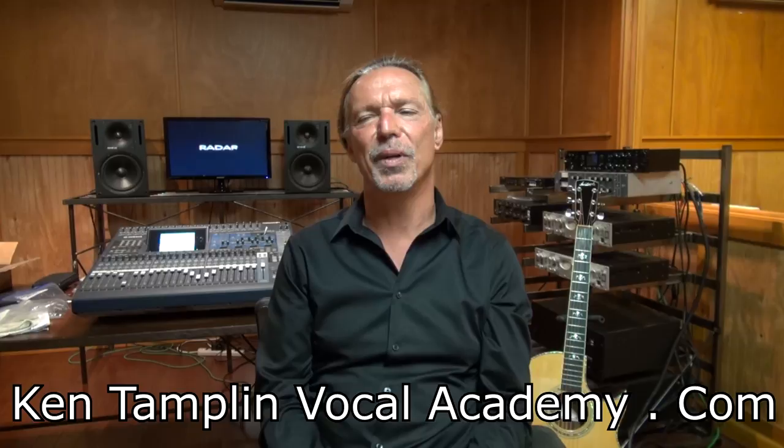Hey guys, welcome back again to Ken Tamplin Vocal Academy. I got a lot of requests for this one — how does the voice work, or how does the singing voice actually work? It's actually a pretty expansive subject, but I'm going to try to break it down and simplify it, give you a bird's eye view so that those who benefit by thinking about how things work in their body can sing better. This will give you a better perspective on how these components work in concert with each other to phonate or create sound.